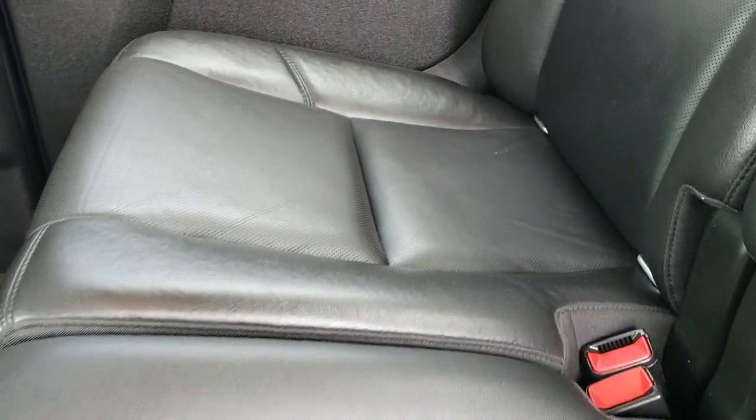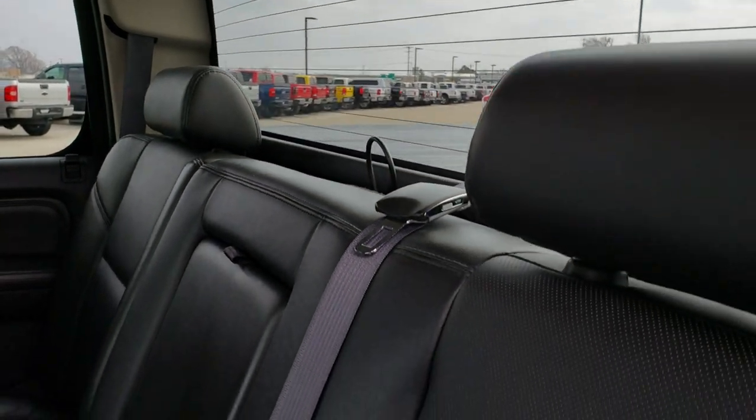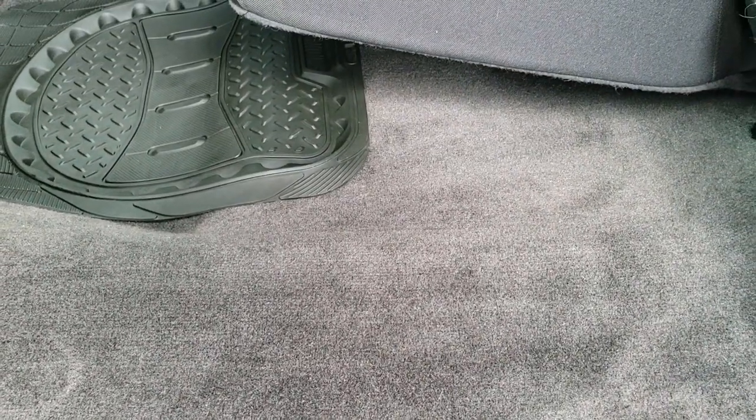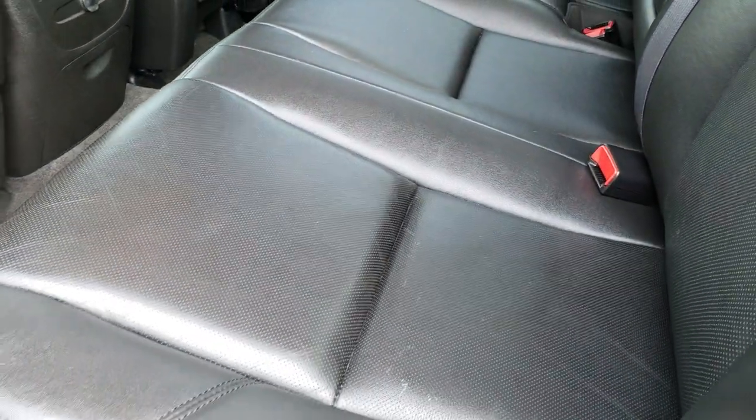Back seats are just as clean as the front seats — no rips or tears back here. It does have the fixed glass rear defrost window, LATCH child safety system for car seats, and your back carpeting is very clean as well. Just a very well maintained truck.